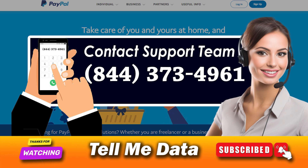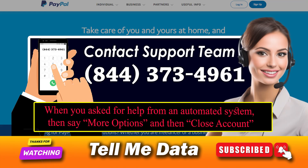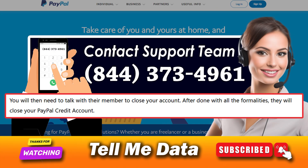Click one to continue with your call. Type your phone number linked to your PayPal Credit account, or enter your Social Security number. When asked for help from the automated system, say 'more options' and then 'close account.' One of their team representatives will connect with you on the call, and you will then need to talk with their member to close your account.